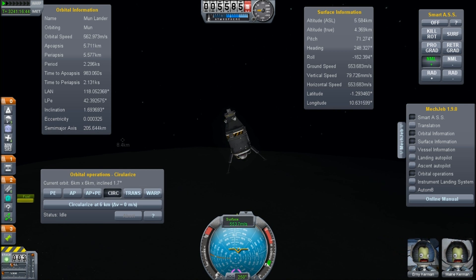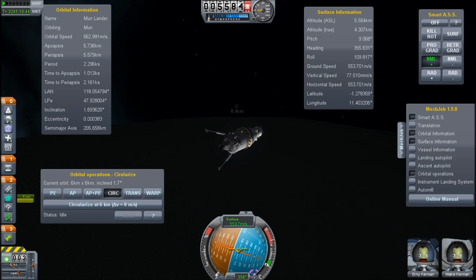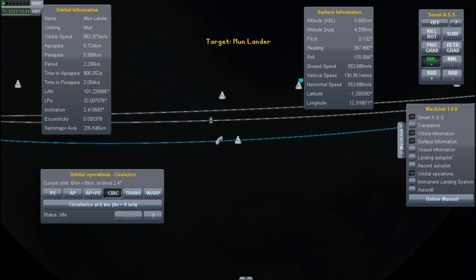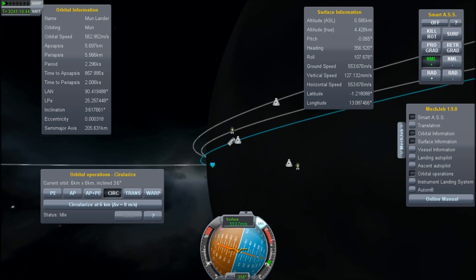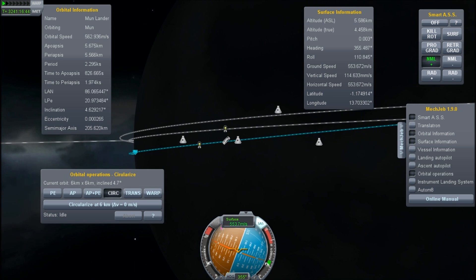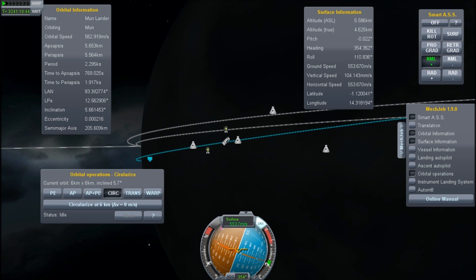So first thing is we're going to use Smart ASS on MechJeb a lot for this. And we're just going to thrust at very low rates. I know this is exploiting the throttle bug, but I'd rather rendezvous than crash into him. Because astronauts don't explode any more spectacularly than the rockets. Be nice to have a mission success.